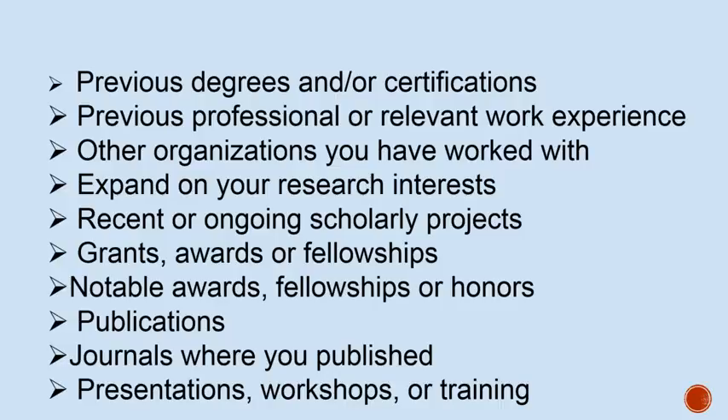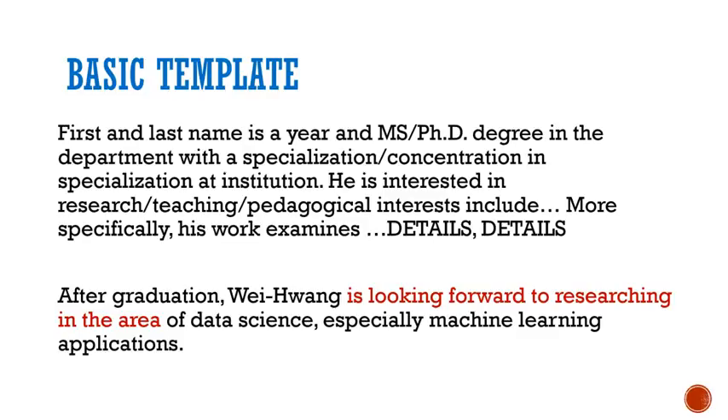Go back to your previous list of credentials. What do you want to include and in what order do you want to present these credentials? Do some research in your field to see what areas to include or highlight. Find your advisor's bio or search academic bios in your field — what type of information do they include?